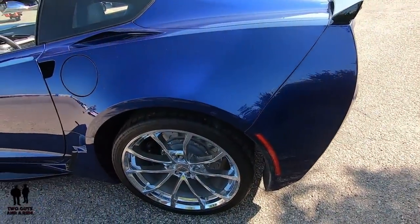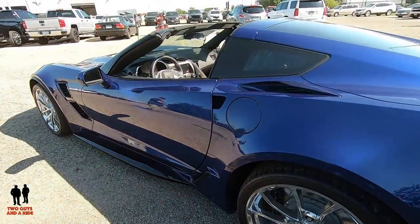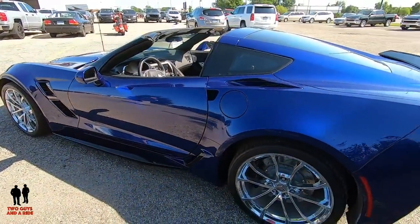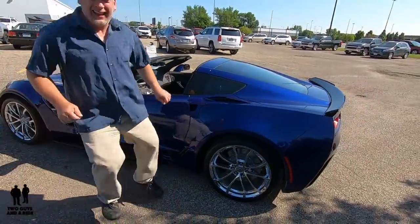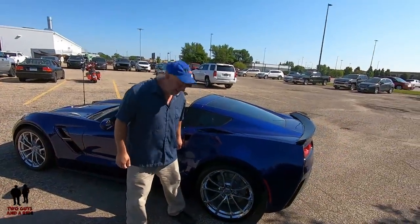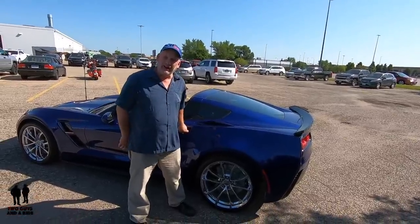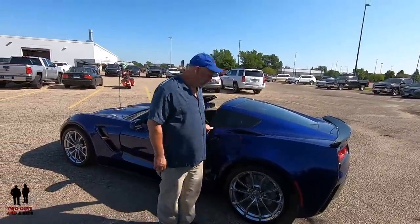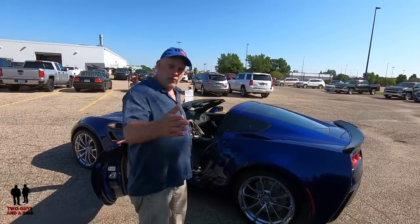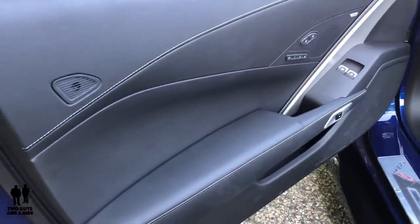All right Nathan, I know you've been chomping at the bit to get inside and play with this car. He even wore his blue hat to match the car — that's cool. Nathan, take it away and show everybody the technology and features on the inside. Welcome to my Corvette! Stepping into the 2019 Corvette Grand Sport Edition on the driver's side.